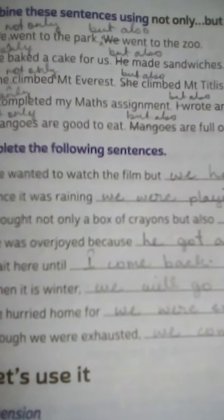Number 1: We went to the park. We went to the zoo. See, here are two different sentences. You have to combine these sentences and make one sentence by using 'not only...but also'. Answer: We not only went to the park but also went to the zoo.